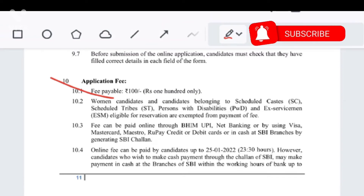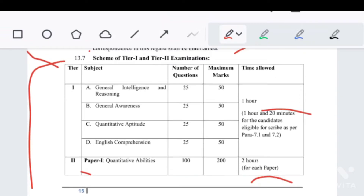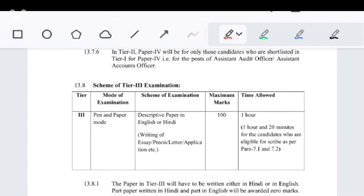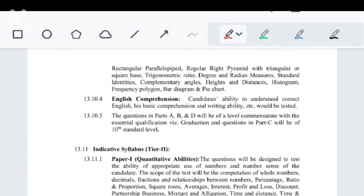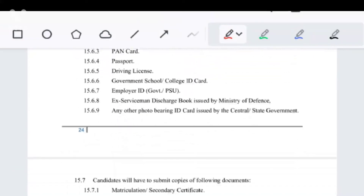Now let's look at the exam pattern for CGL. Tier 1 has General Intelligence with 50 questions. Tier 1 total is 100 questions and 200 marks. There is Paper 1, Paper 2, Paper 3, and Paper 4 in Tier 2. Tier 2 is an Objective Type Question paper. Tier 3 is a Descriptive Paper — this is the main examination. Tier 4 includes a typing test, data entry, speed test, etc. We have already shared this PDF in the Telegram channel.